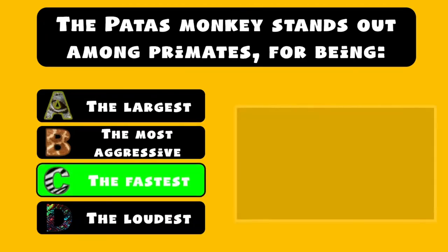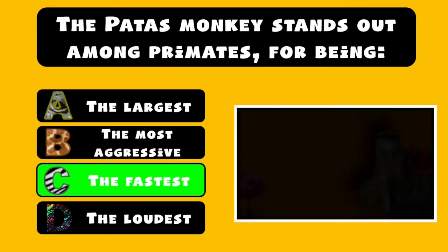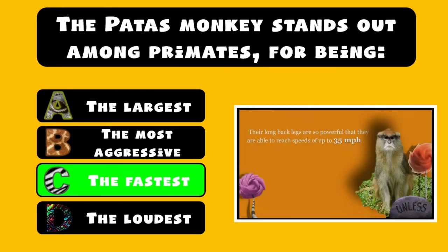C. For being the fastest primate in the world. Their long back legs are so powerful that they are able to reach speeds of up to 35 miles per hour, making them the fastest primates in the world.